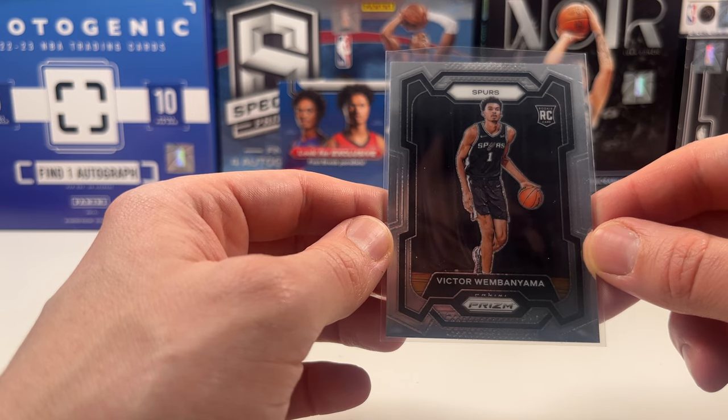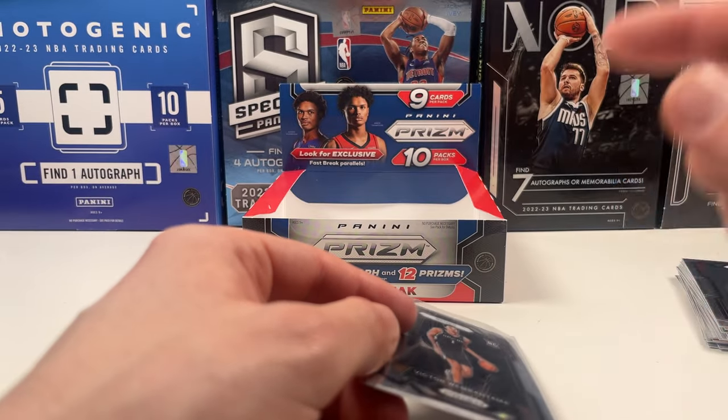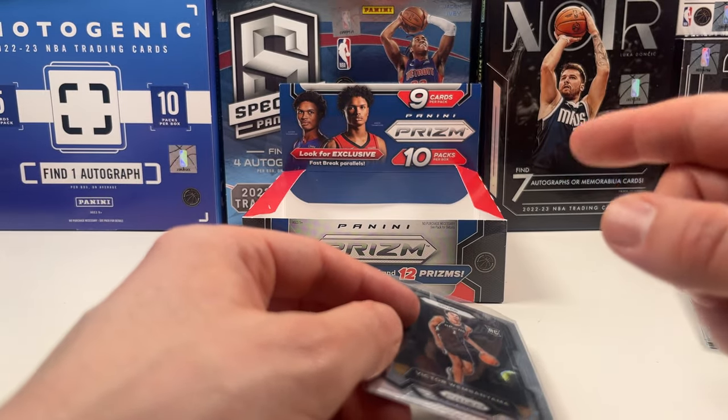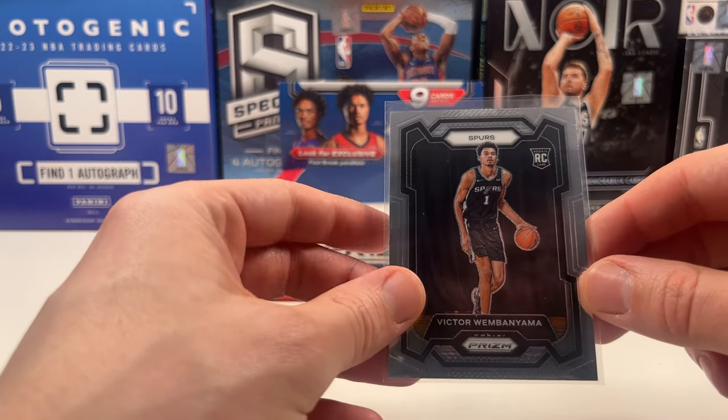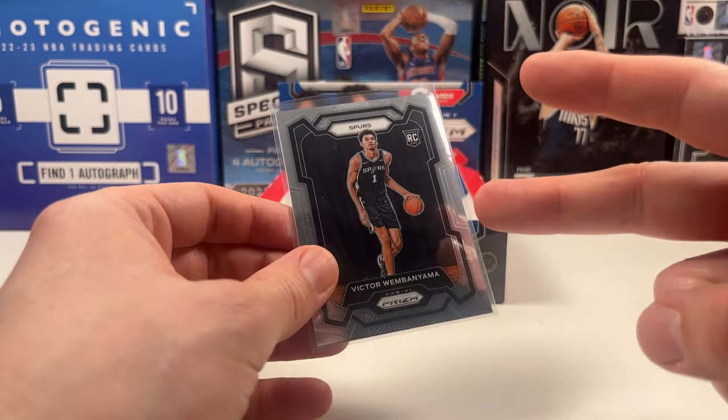I think that is only just. This was the Prism Fastbreak — I think it's the best Prism product you can get. Hope you liked the video. Don't forget to hit the like button on your way out, and I'll see you in the next one. This is Bob the Card Collector. Cheers!